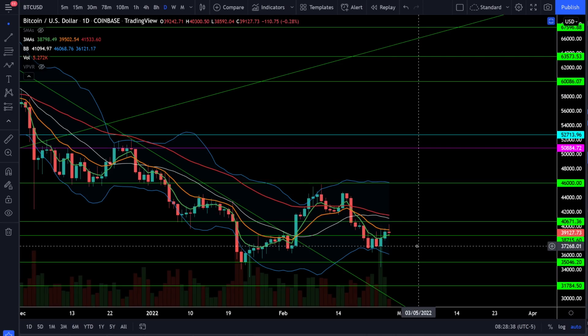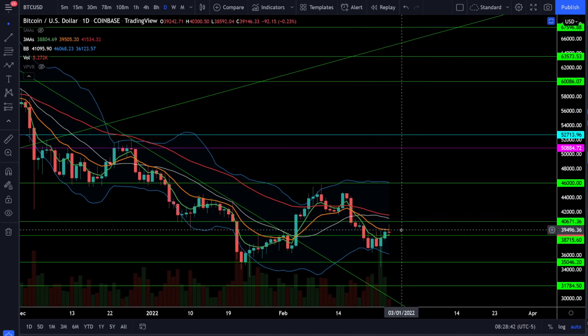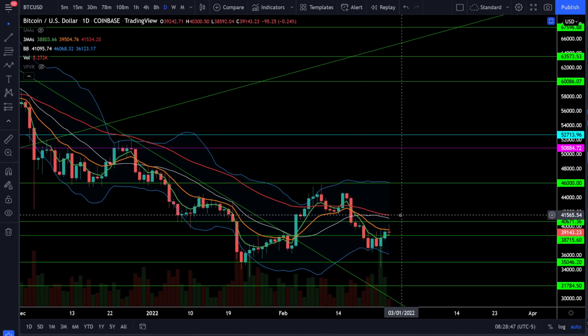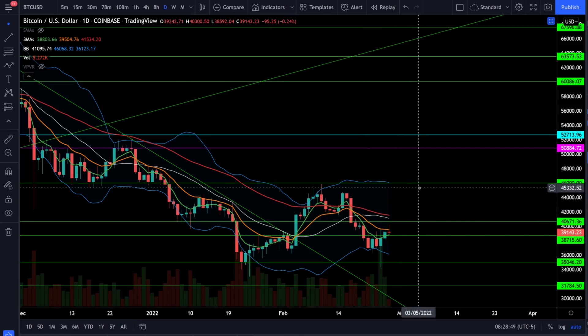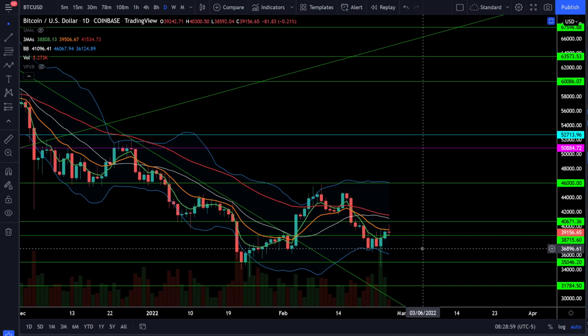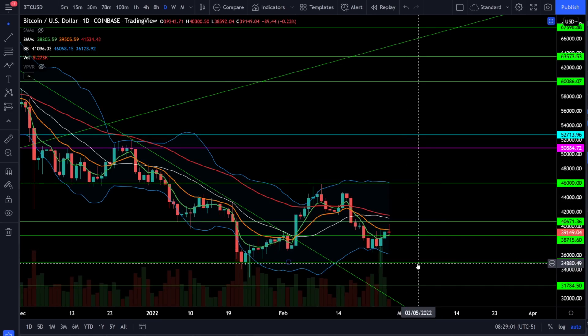On Bitcoin we're currently down about a quarter percent, trading at 39,000, and we still have the bear trend and are still in a bear market. Bullish breakouts will be back above 41,500 and then closing back above 46,000 — I wouldn't be getting bullish on Bitcoin while it's in a confirmed downtrend so wait for that confirmation. To the downside, watch for support around 37,000 and 35,000 — below 35,000 we're going back down to 30,000, and if we lose that support we're more than likely going back down to 20,000.